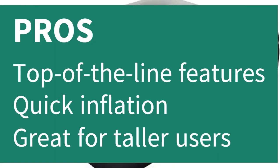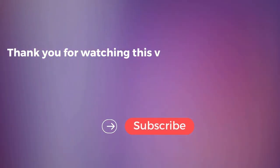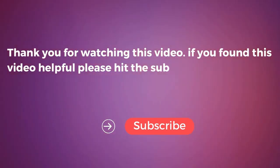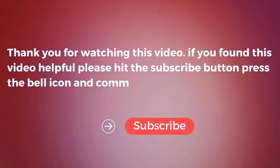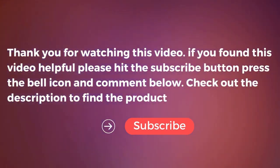Pros: Top-of-the-line features, quick inflation, great for taller users. Cons: Larger size is more expensive. Thank you for watching this video. If you found it helpful, please hit the subscribe button, press the bell icon, and comment below. Check out the description to find the product links.